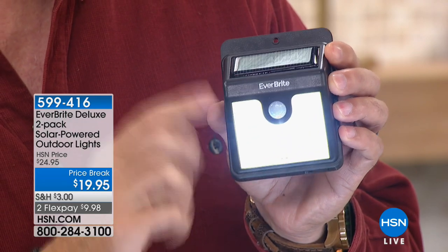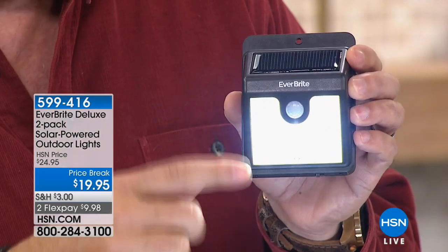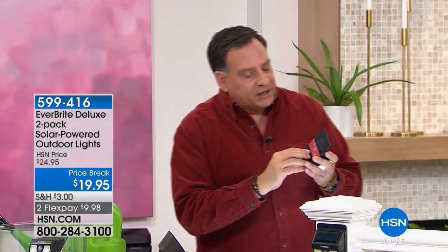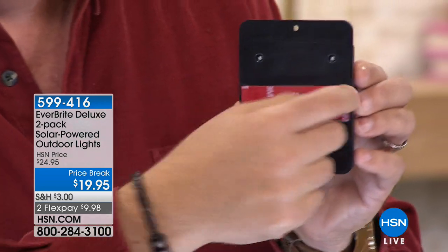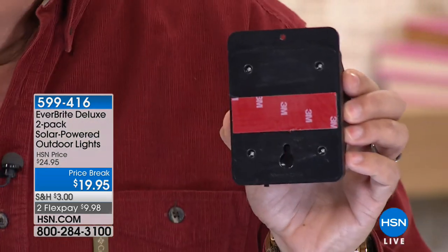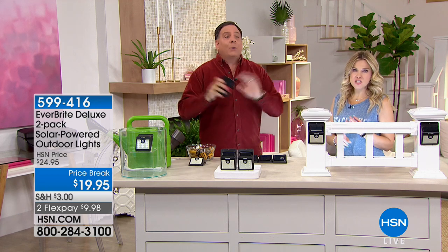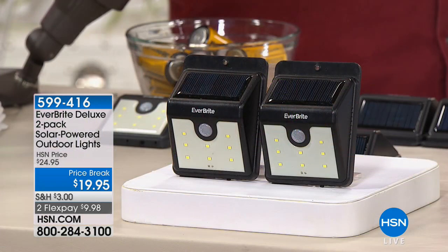They came on to full bright because there's movement in here — they are extremely bright. No batteries to ever replace. You get the peel-and-stick tape on the back — peel it off and stick it to anything. We also give you the hardware to mount it if you want, but you don't have to. You can put these anywhere — on a fence, on a doorway, over your garage.